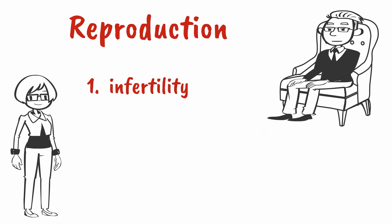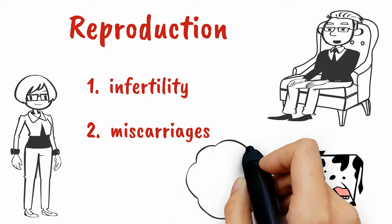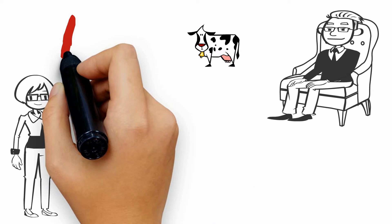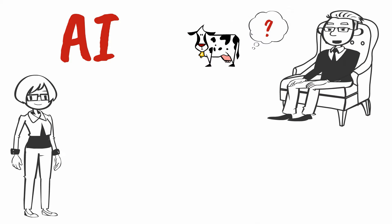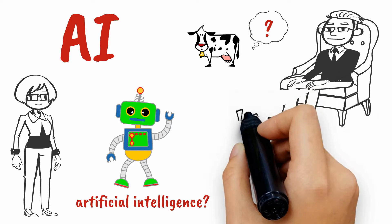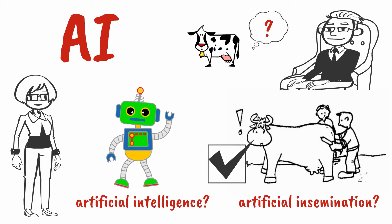Ground current contributes to infertility and to miscarriages. Some cows are not able to get pregnant and some miscarry. Let's begin with AI — artificial insemination.